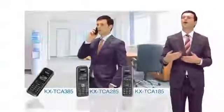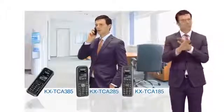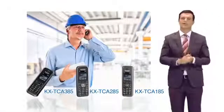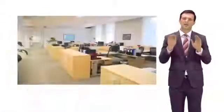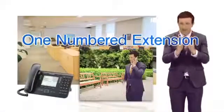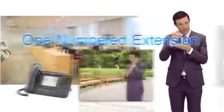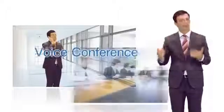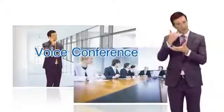For example, it provides a wireless system for smooth communication, even in noisy locations. Furthermore, users can use their smartphone as an extension with the same number as their office desk phone. They can also conduct voice conferences when away from the office by using a mobile phone.